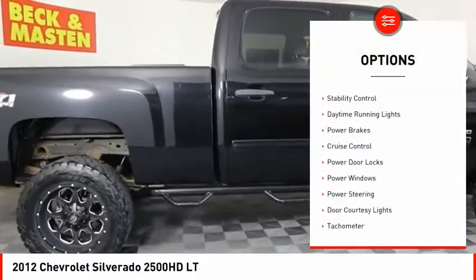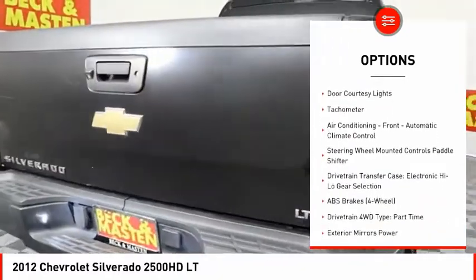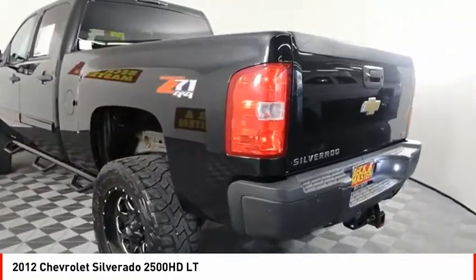Traction control. Stability control. Daytime running lights. Power brakes. Cruise control. Power door locks. Power windows. Power steering. Door courtesy lights. Tachometer.